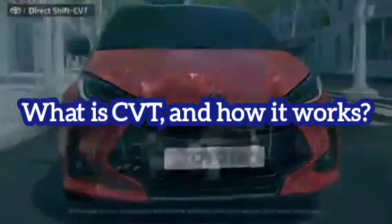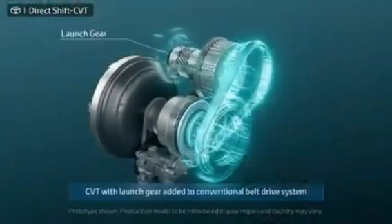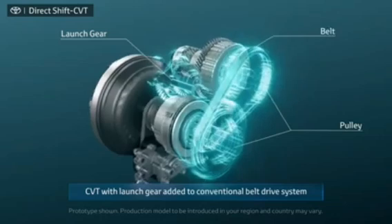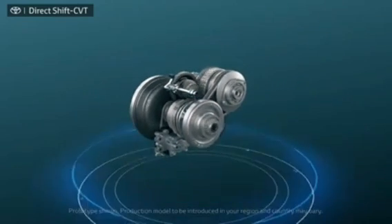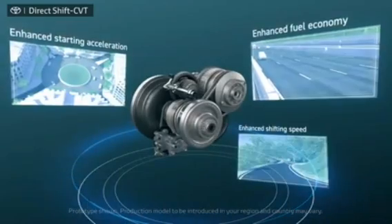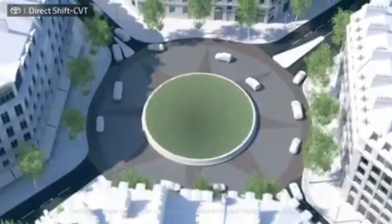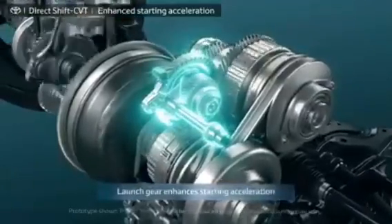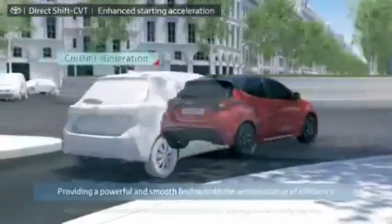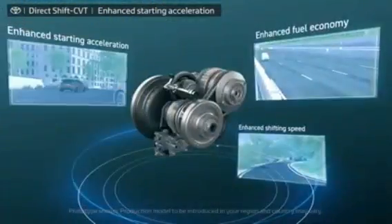A CVT, or continuously variable transmission, is a type of gearbox that has a wide range of gear ratios. Conventional automatic gearboxes, on the other hand, only provide 6, 8, or 10 ratios. There are several CVT designs, but they all have the same basic idea. CVTs use technologies to change the engine speed across the engine's working range rather than a predetermined number of gears. Fixed gear ratios are replaced with a constantly changing speed setting, therefore eliminating the need for shifting.